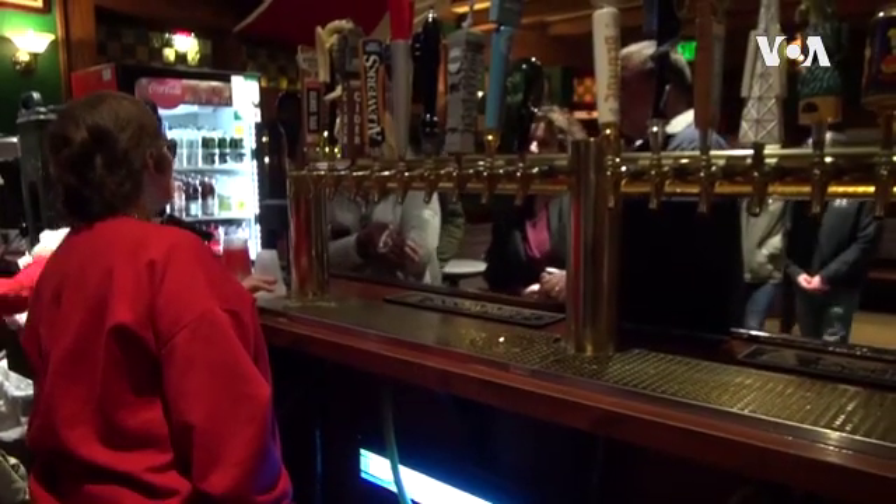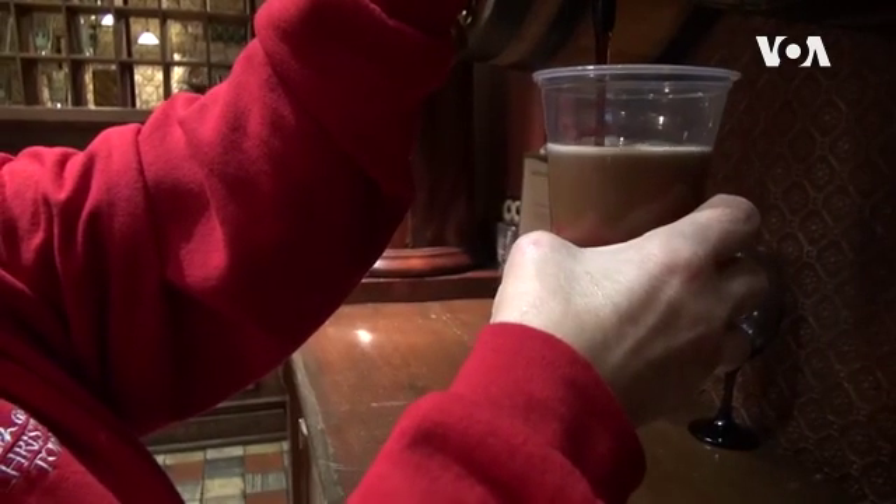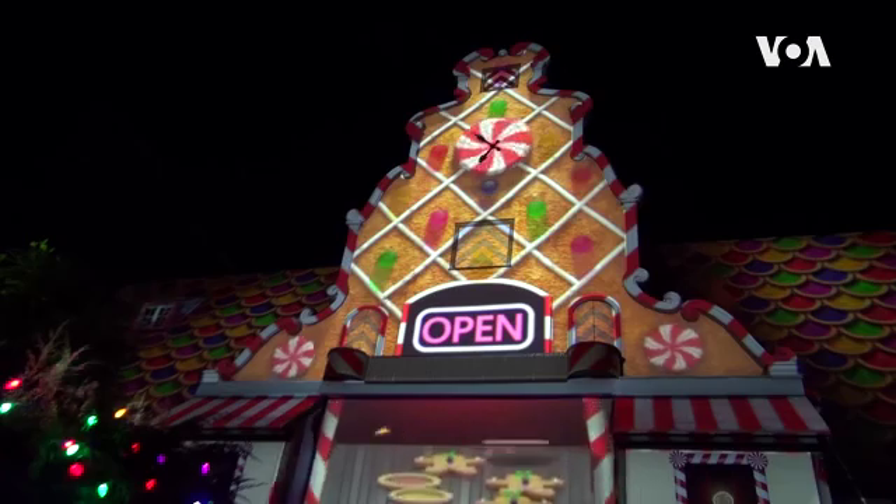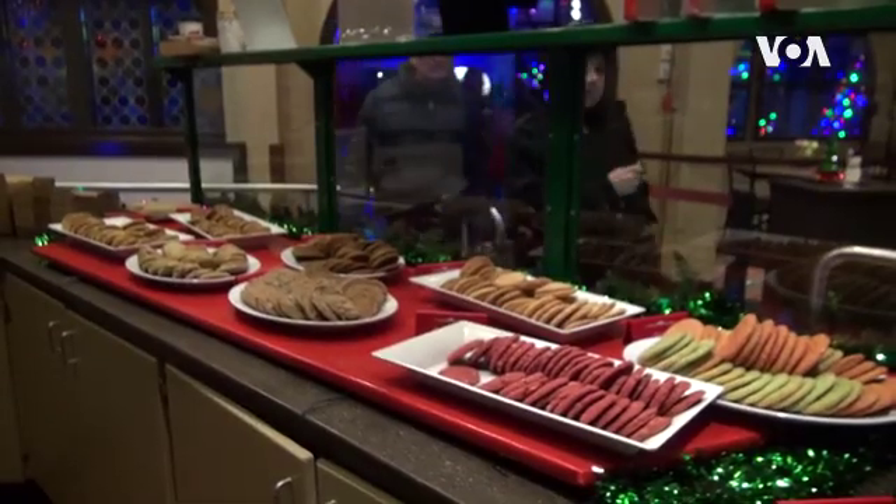Here in this Irish pub, visitors are getting a dark beer called Stout. And in this old German village, the sweet smell of gingerbread brings people into a cookie shop.